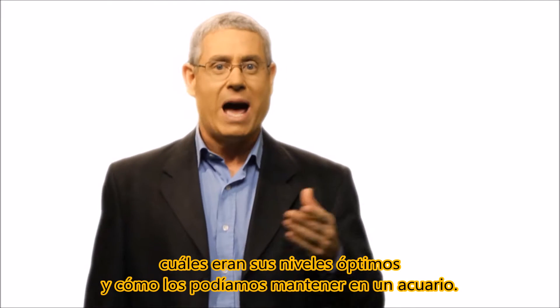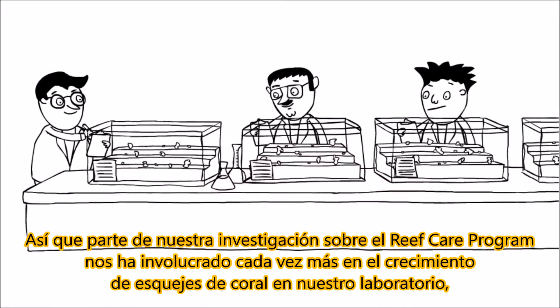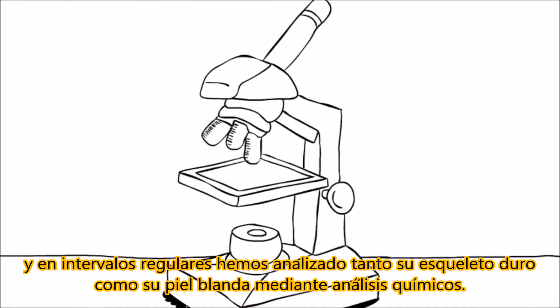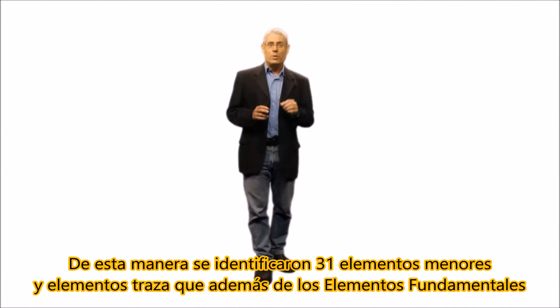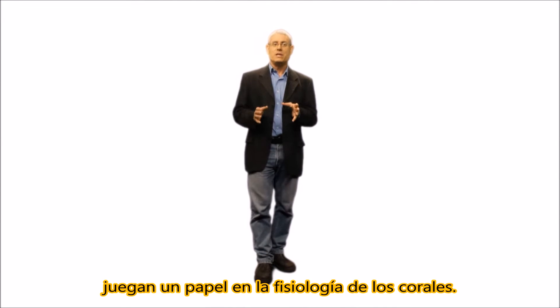What are their optimal levels and how can we maintain them? Part of our RCP research involved growing coral frags in our laboratory and at regular intervals sending both the hard and soft tissue for chemical analysis. In this way, we identified 31 minor and trace elements which, in addition to the foundation elements, play a role in the physiology of the corals.